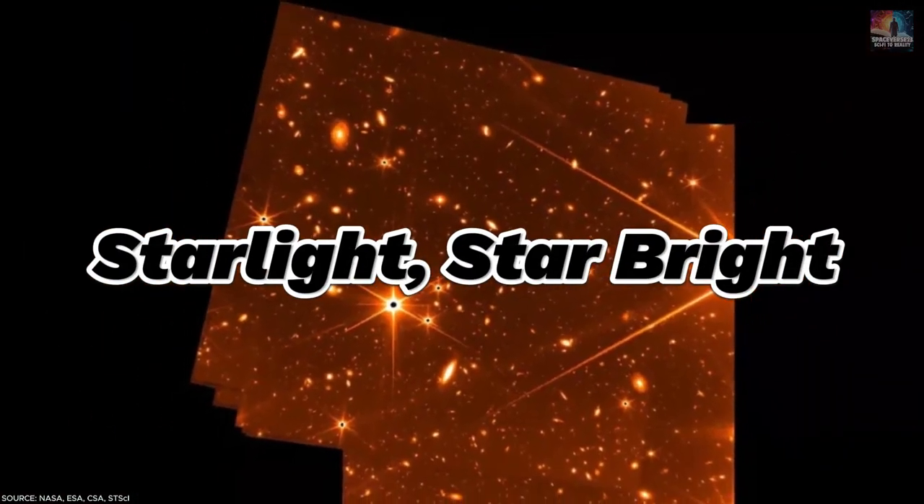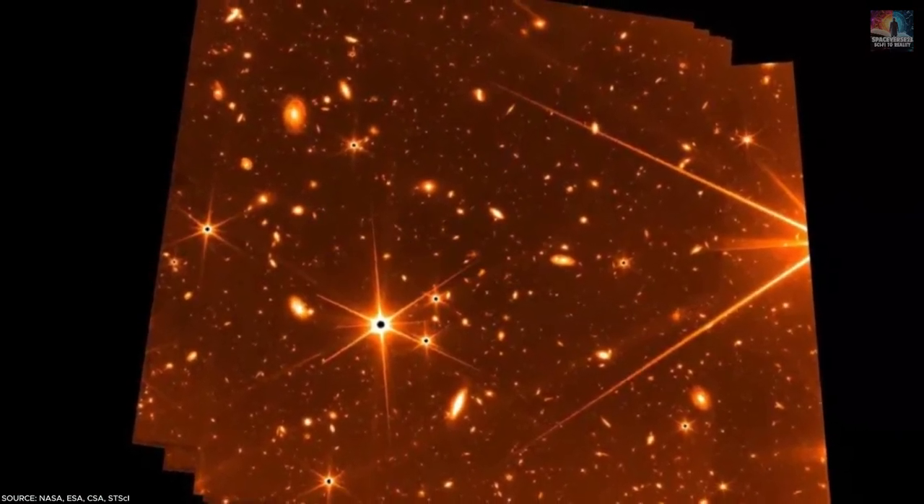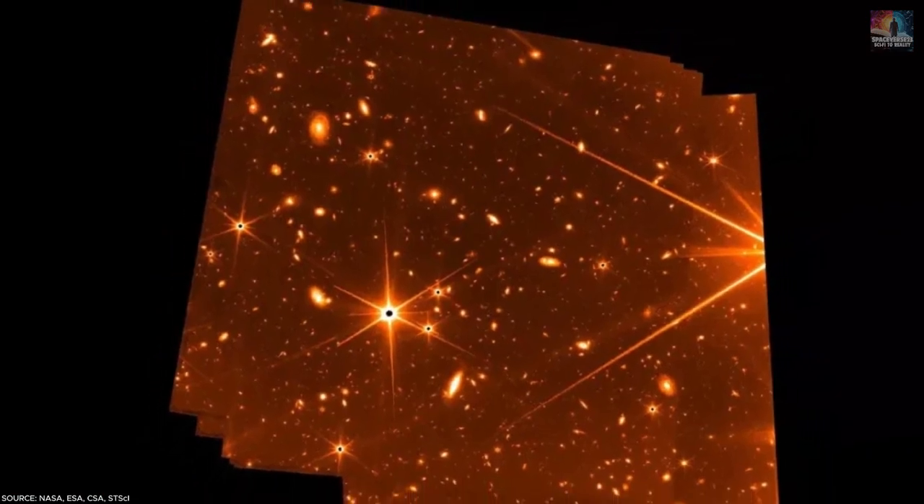Number 28: Starlight Star Bright. In a golden test image taken before JWST's official debut, each star shines with six points of light. In the background, millions of distant galaxies shimmer.